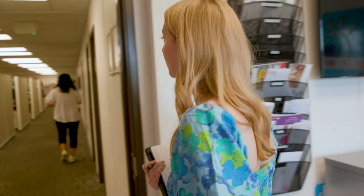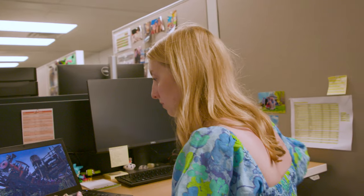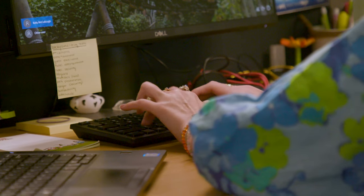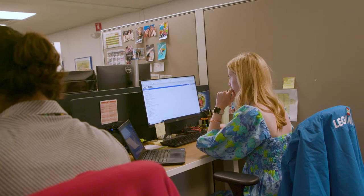I've gotten to help out with Legoland's orientation for new hires, and since I'm interested in the learning and development aspect of HR, that's been really interesting to me to see how it all fits together and how it all comes together.